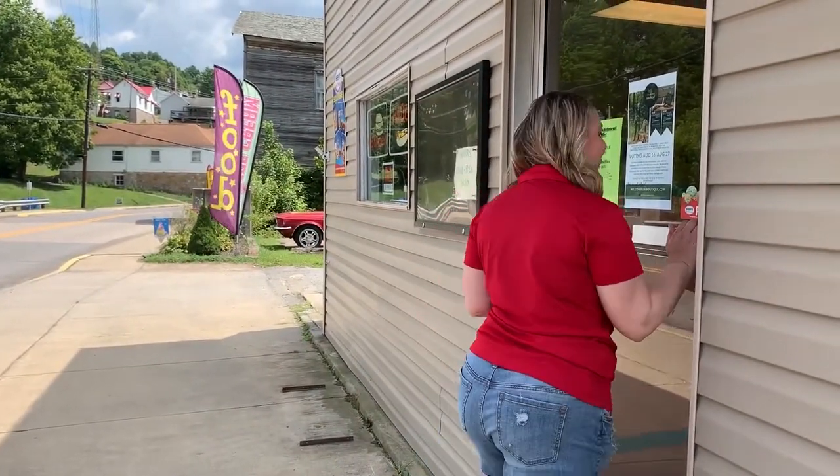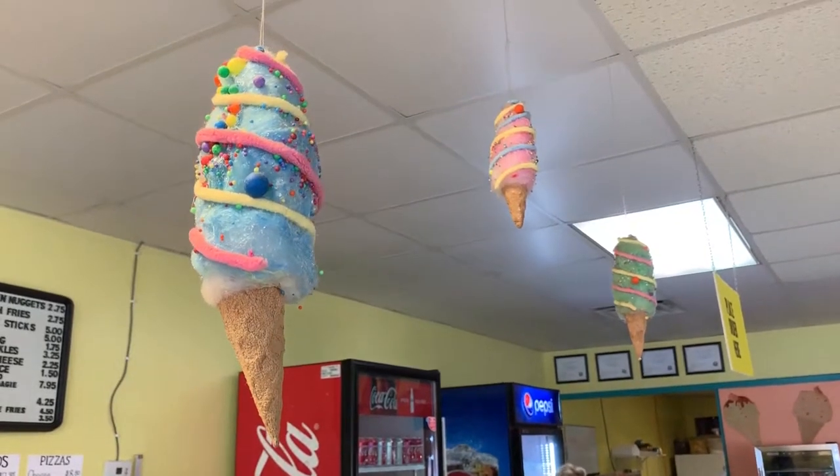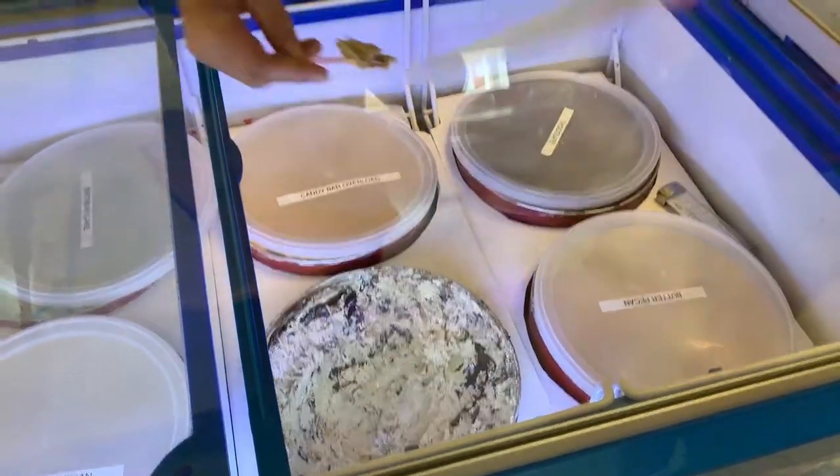Let's get ice cream at Little Dippers. Come on! Little Dippers has 24 flavors of ice cream, but also serves food and other kinds of desserts. I got the Lavalicious Cone, and it tastes like cake batter with some white chocolate chips and some frosting. It's really good.